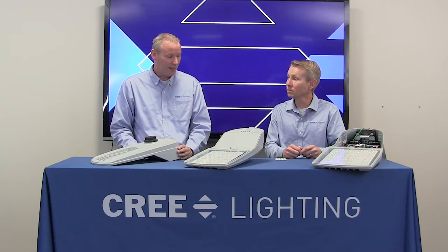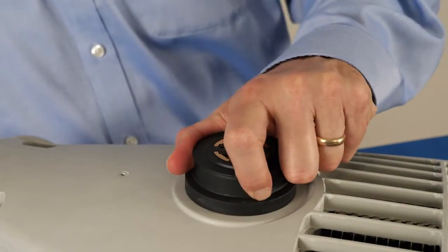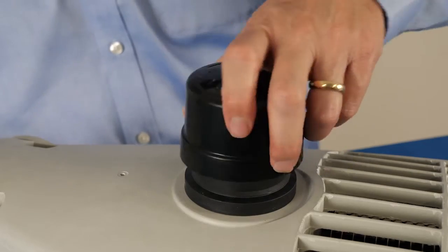Looks like we've retained a lot of the features that customers really like. Let's talk about those. First of all, we have the 7-pin photocell receptacle — that is our lift and lock receptacle that you might have seen on an RSW or OSQ previously.